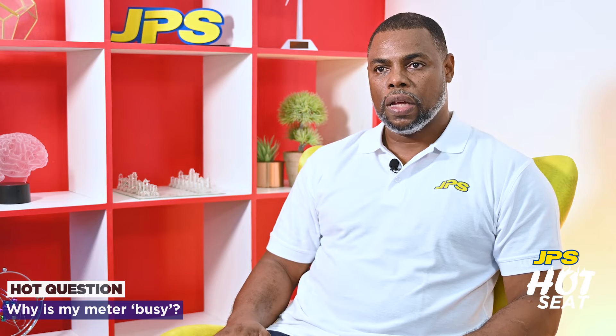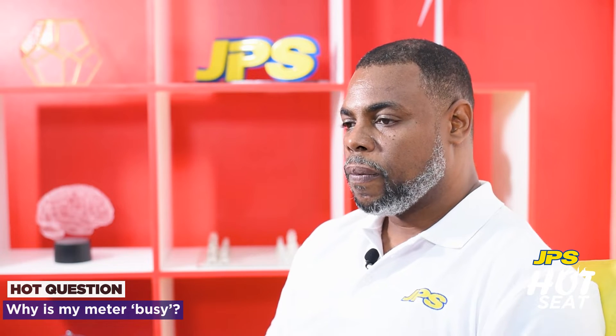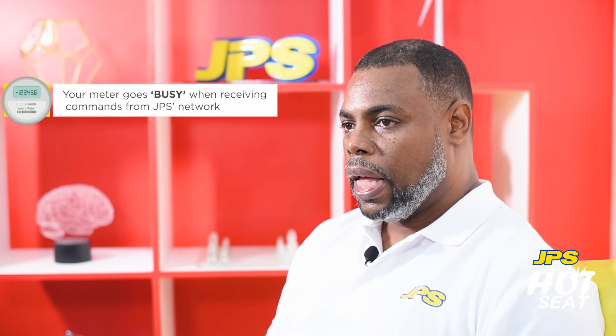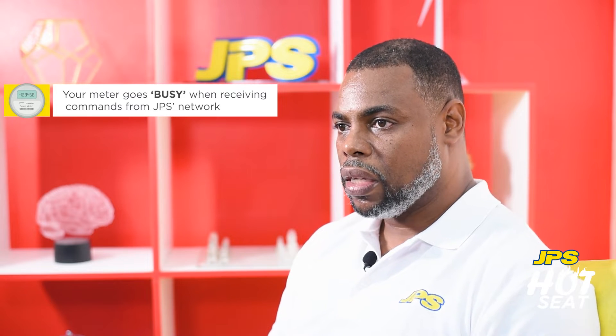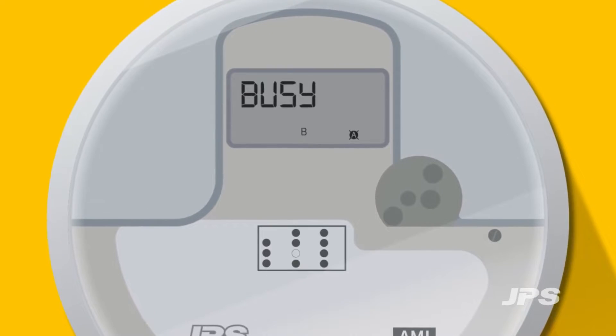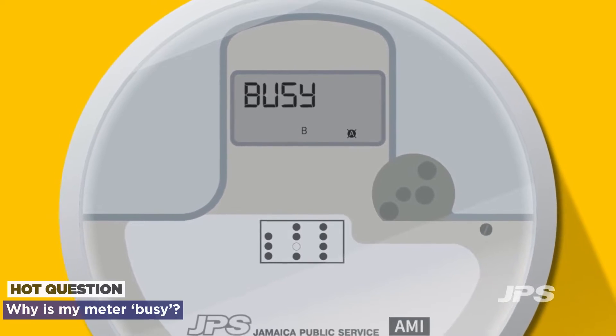The meter is a smart meter, which means that it has two-way communication between JPS and the meter itself. For example, JPS asks the meter, "What is the power quality in that area?" In order for the meter to respond to that command, the meter goes busy and then responds. So the customer might see "busy," and that will indicate that JPS is sending commands to the meter and the meter is responding.